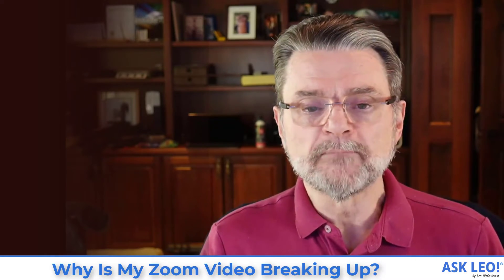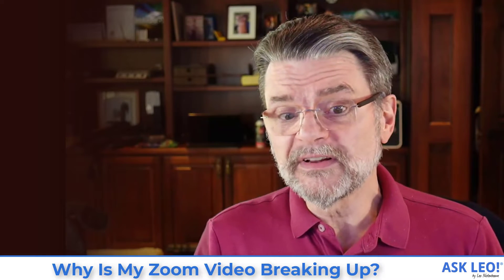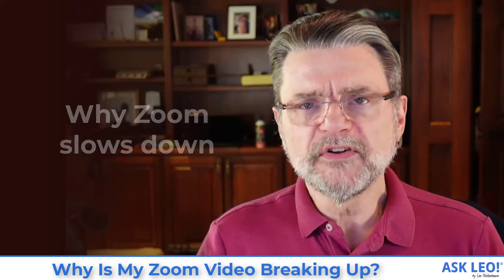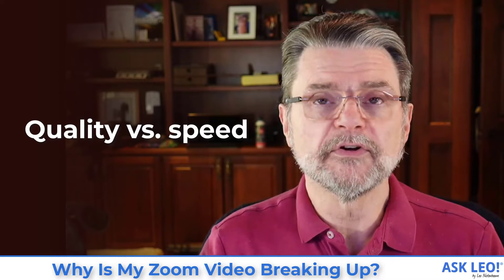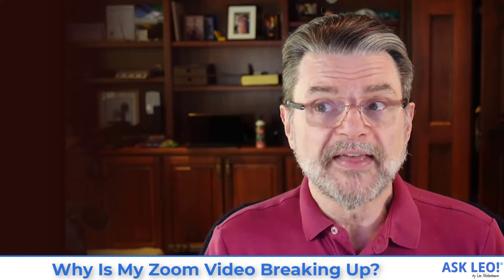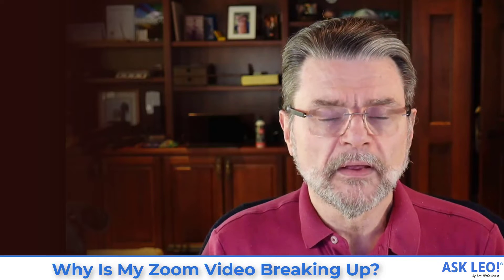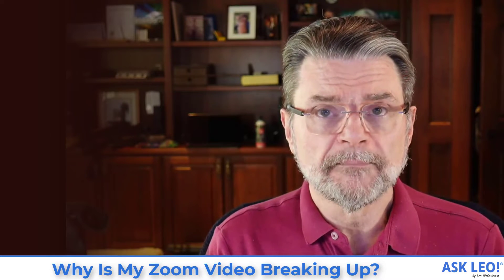I do have some ideas on exactly what might be happening. Once you realize it, it's actually easy to understand — easy to overlook as well. Unfortunately, it can still be difficult to diagnose. Zoom and other video streaming services often use a protocol that allows them to adjust the video quality to the speed of your internet connection. So if you have a high bandwidth, high speed internet connection, you get higher quality video.